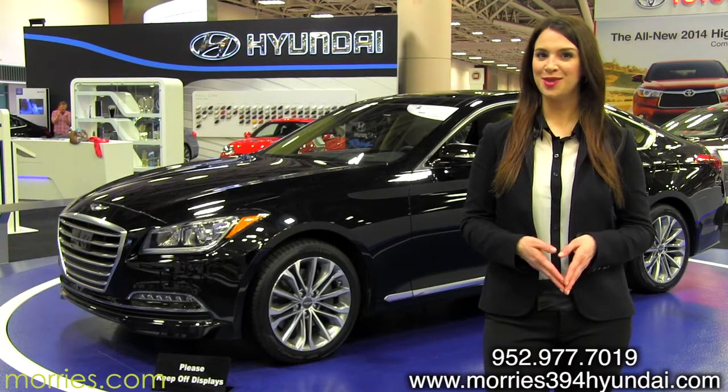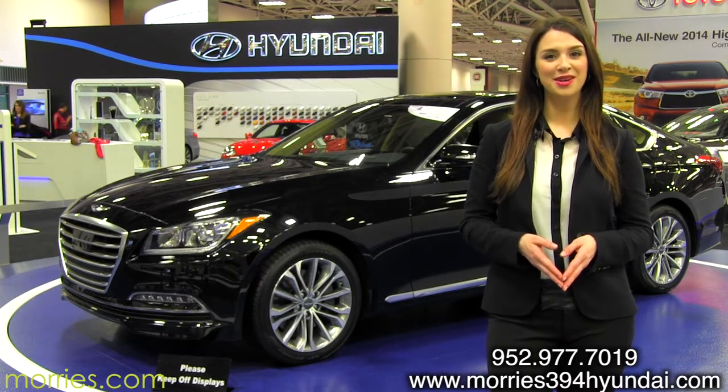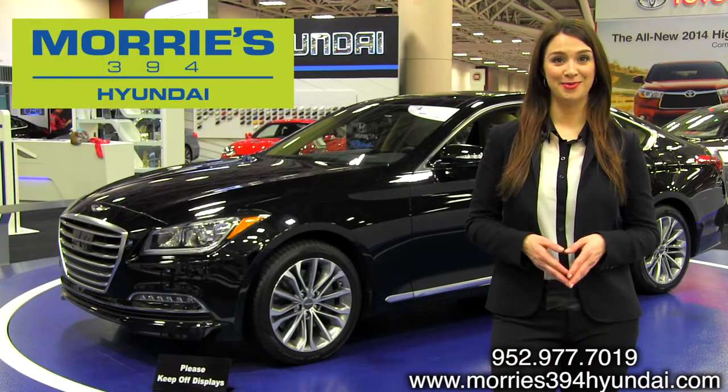To schedule your test drive of the 2015 Genesis when they arrive, call 952-977-7019 or stop by Morey's 394 Hyundai today. Thanks for watching, and remember to buy happy!